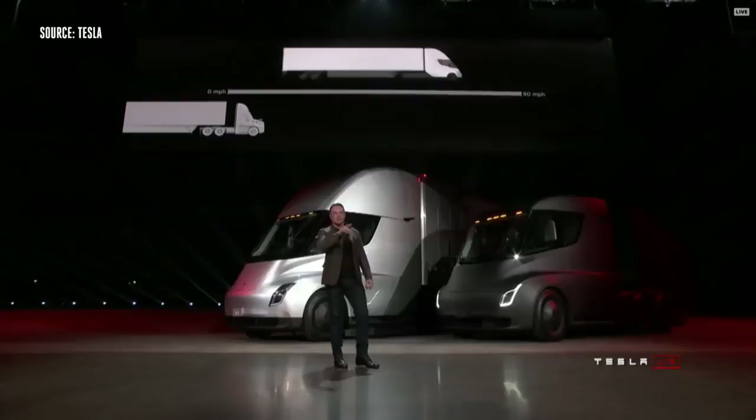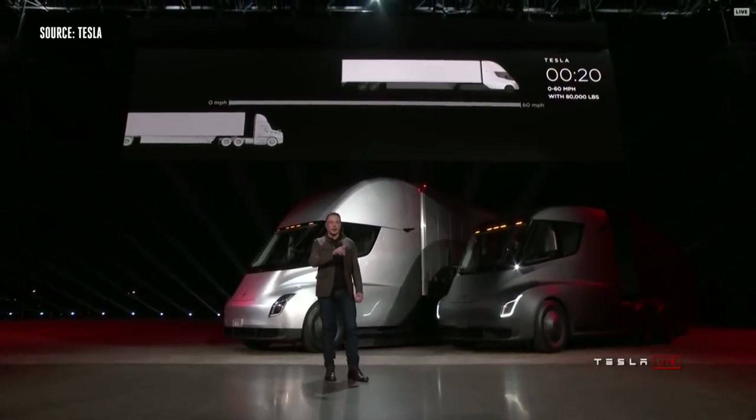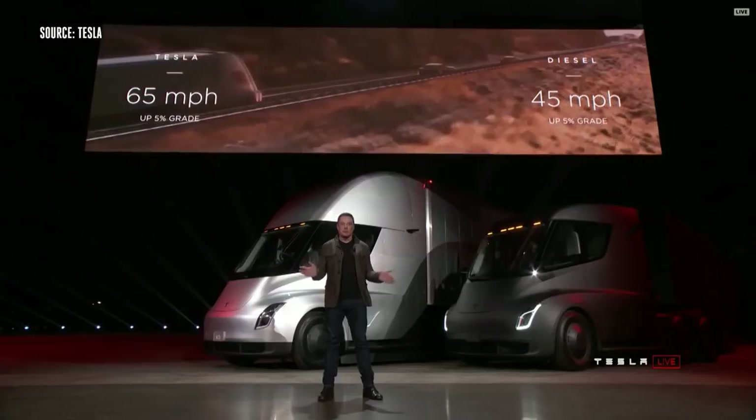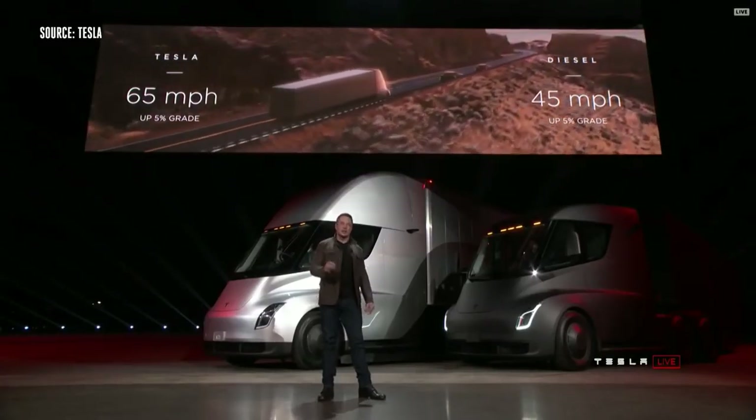On the left, the thing that looks like it's not moving is a diesel truck. The best diesel trucks can only do 45 miles an hour up a 5% grade. The Tesla Semi can do 65 miles an hour up a 5% grade.